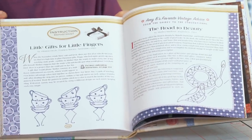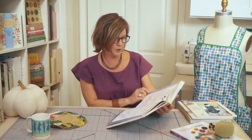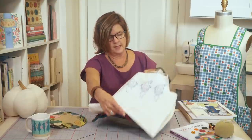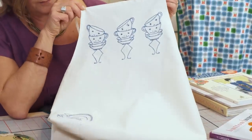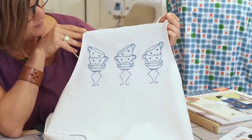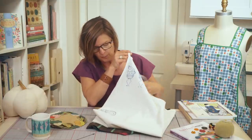This is a fun page in the book — "Little Gifts for Little Fingers." The idea of embroidery... and what I'm going to show you here is the actual apron that those images came from. This is just a simple white apron with a little pocket. But I think the fun cups and saucers dancing across the bib of the apron are quite charming.